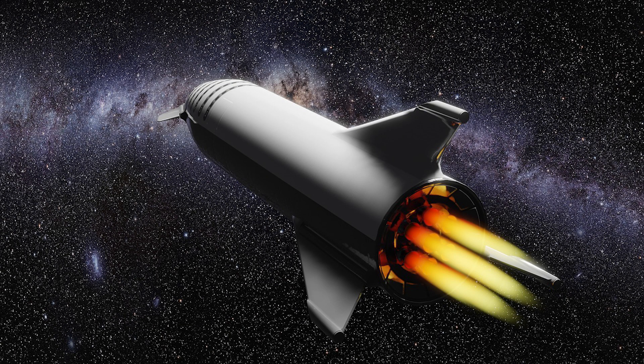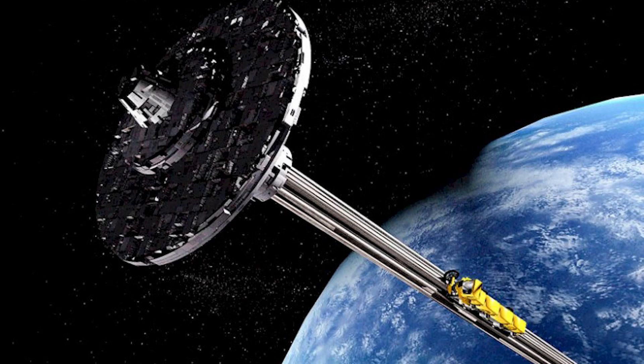However, what if I were to tell you that we may not even need a rocket for us to get into space, or at least geostationary orbit — the height at which objects can escape the Earth's gravity without constant readjustment. Enter the Space Elevator.